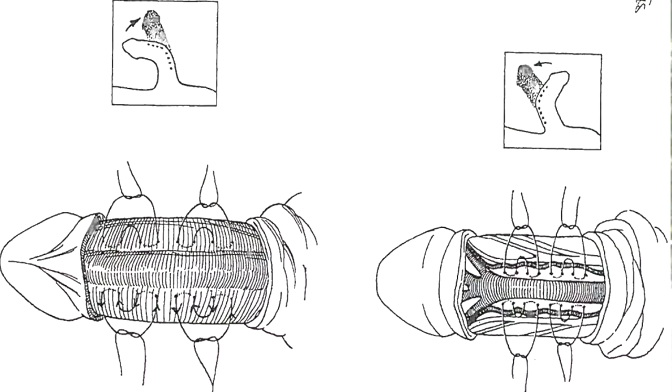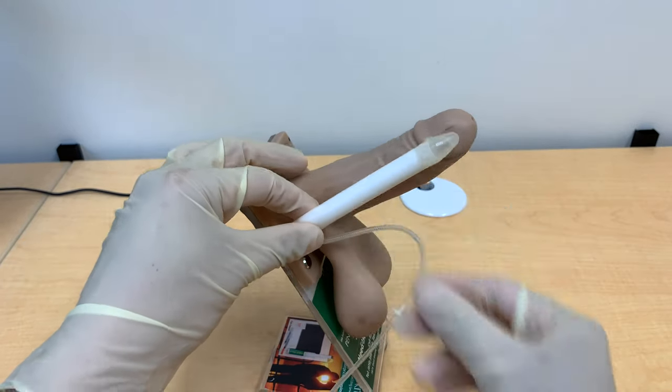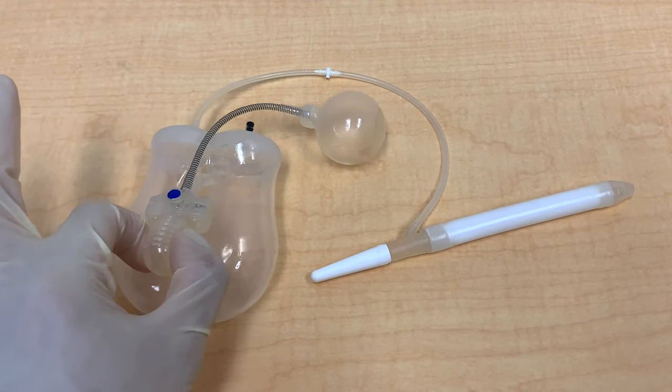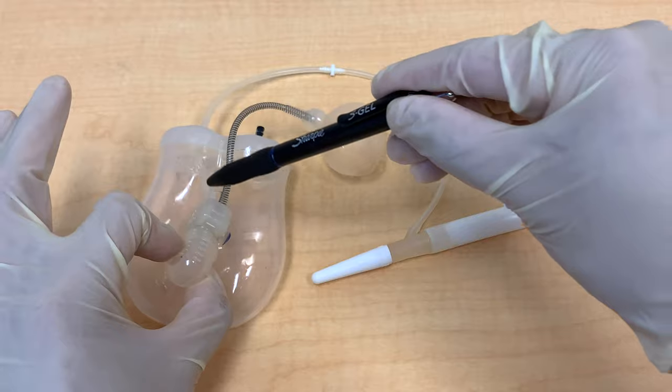Finally, let's talk about surgery. Most guys would want to avoid surgery if at all possible. There are two main approaches. One is the dot-plication method, where we put sutures on the opposite side of the scar tissue to straighten it out. The erection is then straight, but the downside is you lose some length because the opposite side gets shortened. The other option — sort of the nuclear option — is an inflatable penile prosthesis, best suited for men who already have erectile dysfunction. We place the prosthesis and then model the penis, bending it to crack the scar tissue so that it straightens out once the prosthesis is in place.